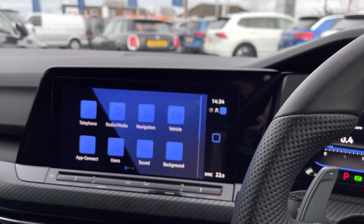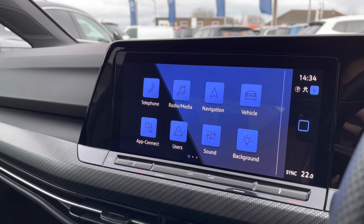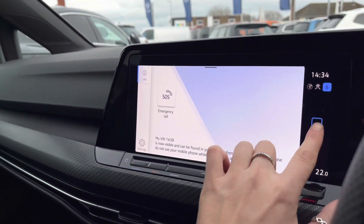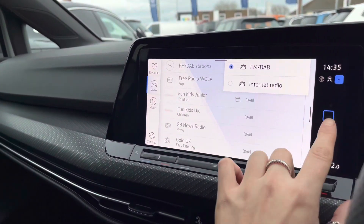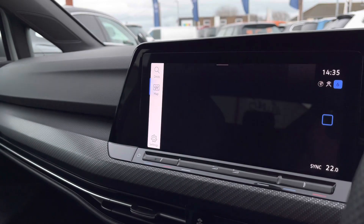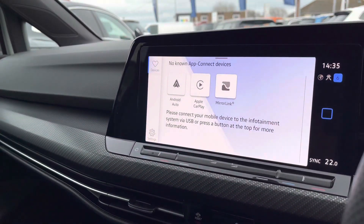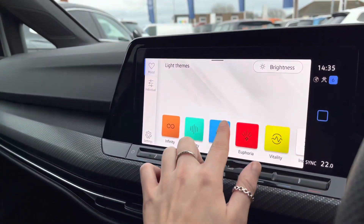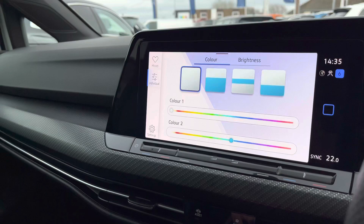Panning over to the infotainment system, we can access a wide range of features. Firstly, Bluetooth telephone preparation allows you to make and receive calls safely on the go. Going into radio, you have FM and DAB radio with assisted stations for music and entertainment. The car also features satellite navigation for stress-free route planning. Another great feature is wireless app connect, so you can seamlessly display your phone apps through the vehicle. We also have an ambient lighting pack with 30 customizable colours — we'll keep it on blue to match the theme of the vehicle, and it looks amazing during the darker hours.